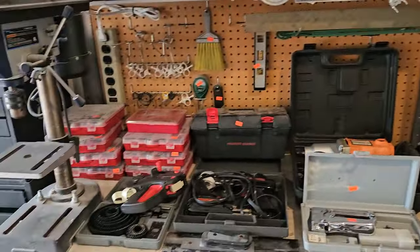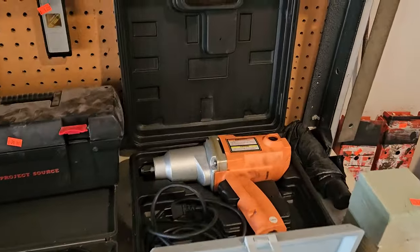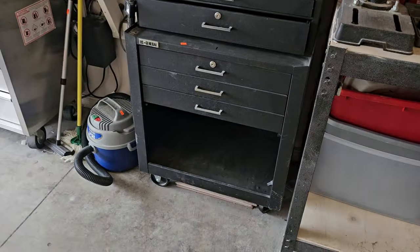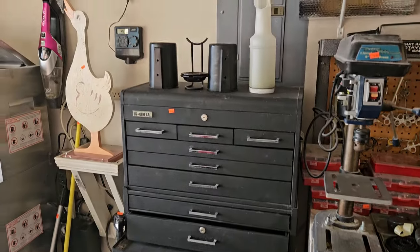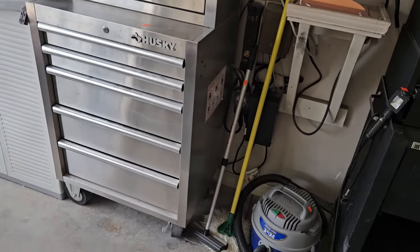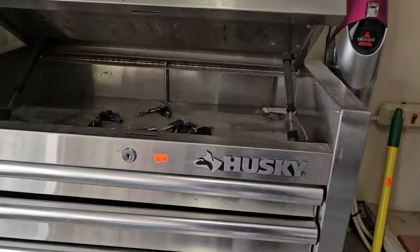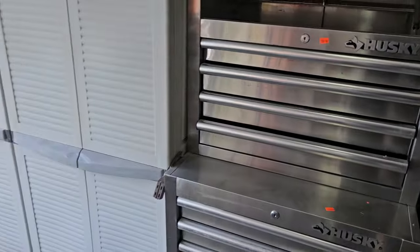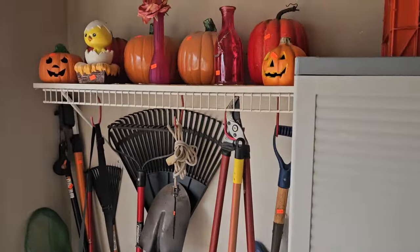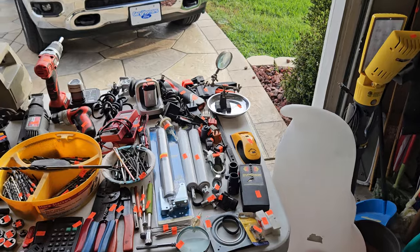Nice workbench here with a drill press and a vise. Lots of nice items — check this out, two big toolboxes! Somebody's got to buy those for the holiday — buy them for the man in your life, ladies! We've got keys galore right there. A little Halloween decor up there. Yard tools like crazy, and then we're going to take you around the tool table.